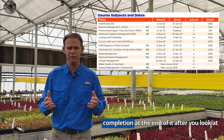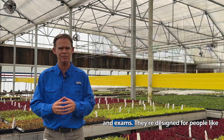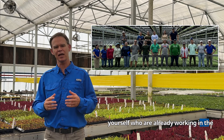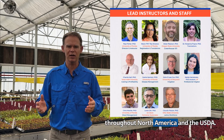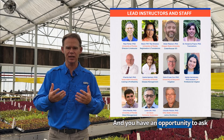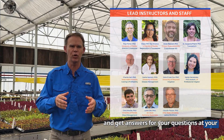You get a certificate of completion at the end after you look at the videos and run through the assignments and exams. They're designed for people like yourself who are already working in the greenhouse and nursery industry. Our instructors are professors from universities throughout North America and the USDA. You have an opportunity to ask questions and interact with those professors and get answers for your questions at your location.